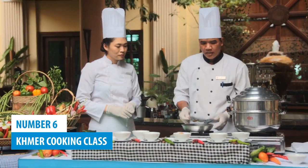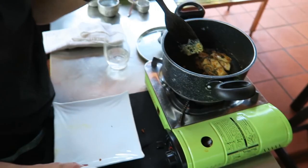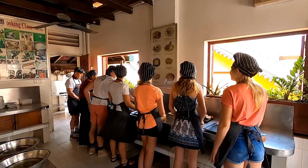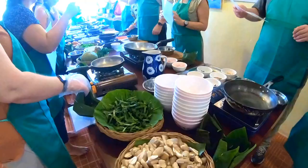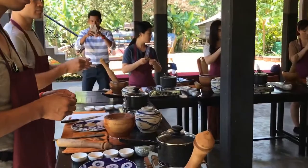Number 6: Khmer Cooking Class. When it comes to incredible culinary experiences, Siem Reap is renowned for its vibrant culinary scene. If you're a food enthusiast, you definitely don't want to miss out on a cooking class dedicated to Khmer cuisine. Get ready to dive headfirst into the rich flavors and renowned gastronomic traditions of Cambodia, including aromatic spices, exotic herbs, and mouth-watering street food dishes. By taking a cooking class, you'll unlock the secrets behind these beloved recipes and gain valuable insights into traditional techniques that make Khmer cuisine truly unique.